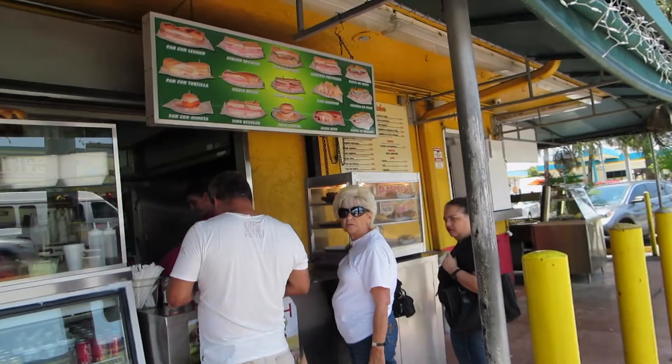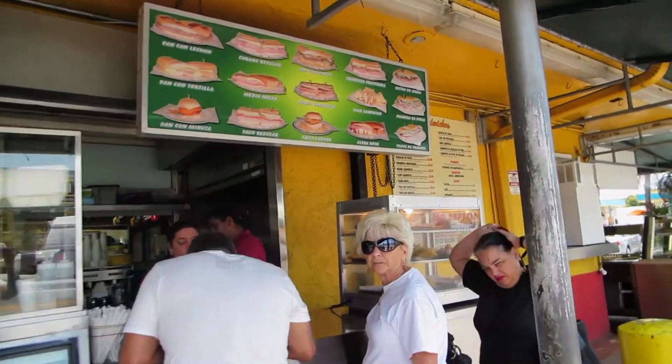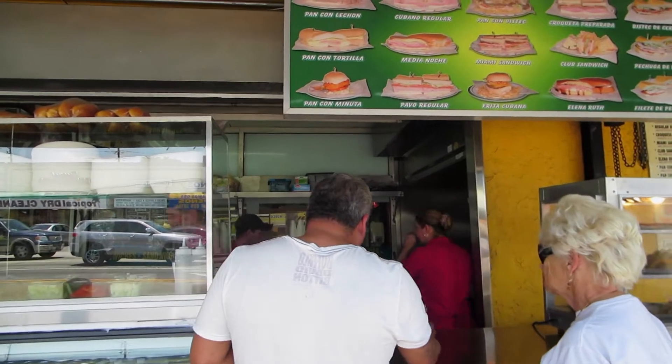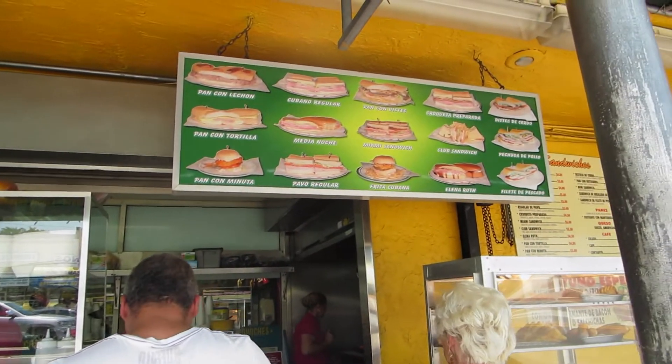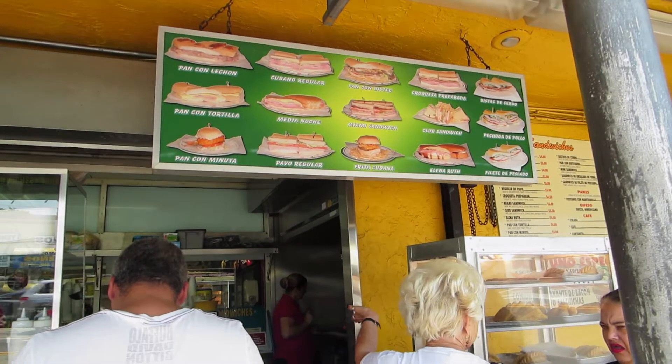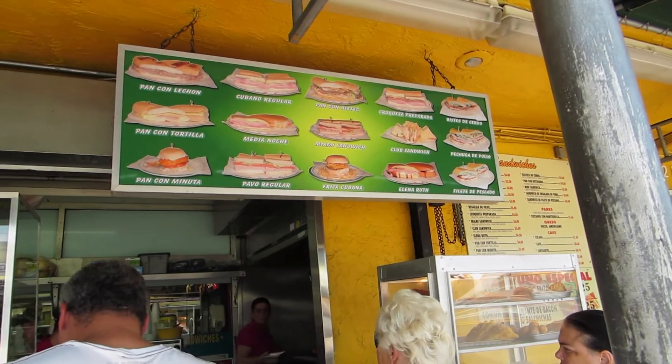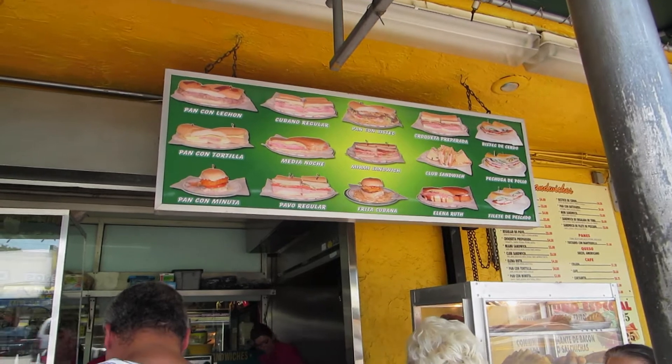Then outside you could get the sandwiches. I got the pan con lechon, which is pork. Really good. Medianoche is very typical. You have all kinds of sandwiches. You also have fish sandwich. Really good.